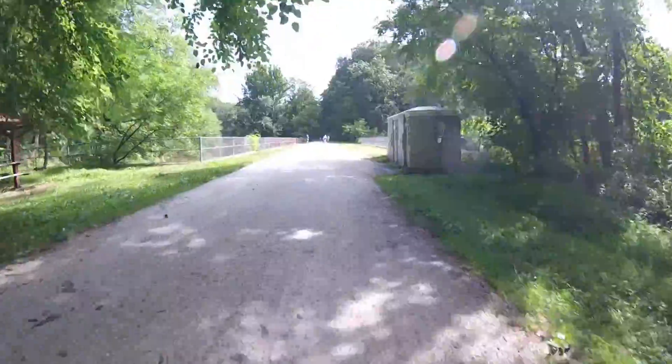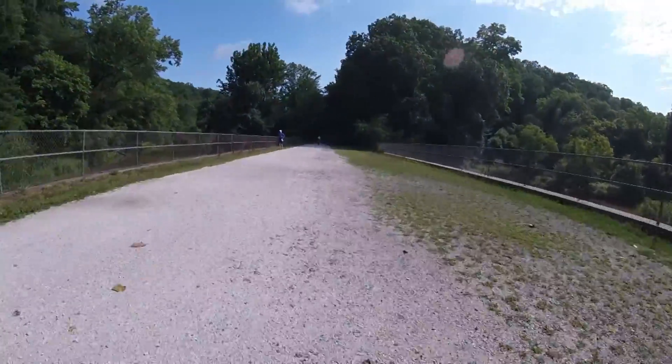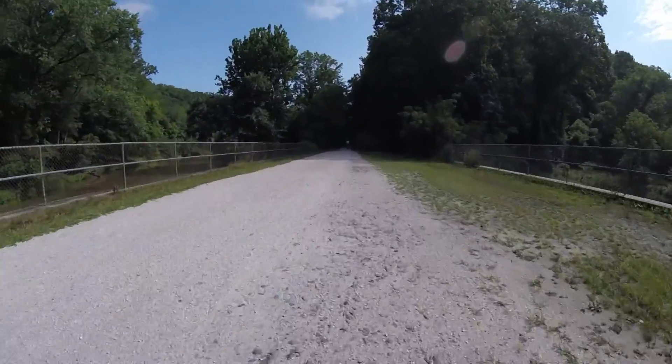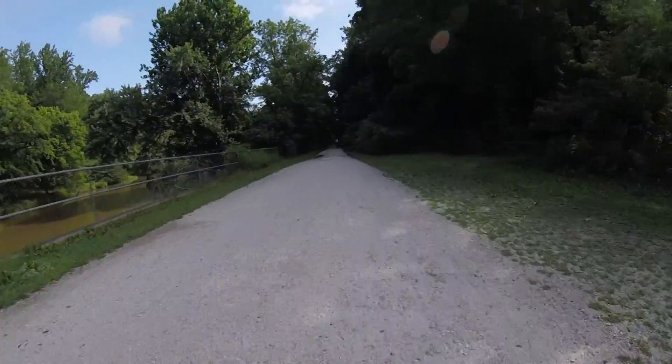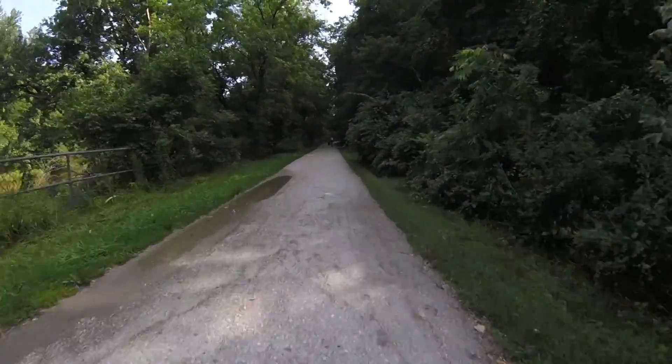This is just past the 1-mile marker and as you can see the trail parallels part of the Gunpowder. There are also locations along the trail where they have porta-potties and picnic tables for folks who want to stop and take a break.